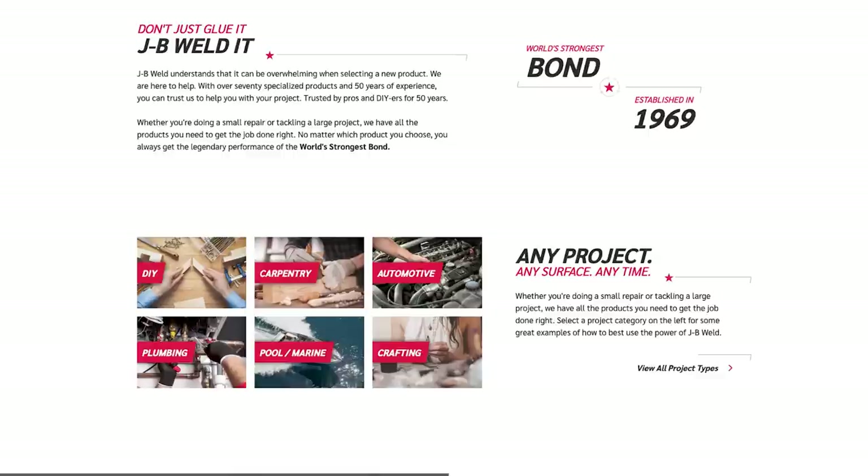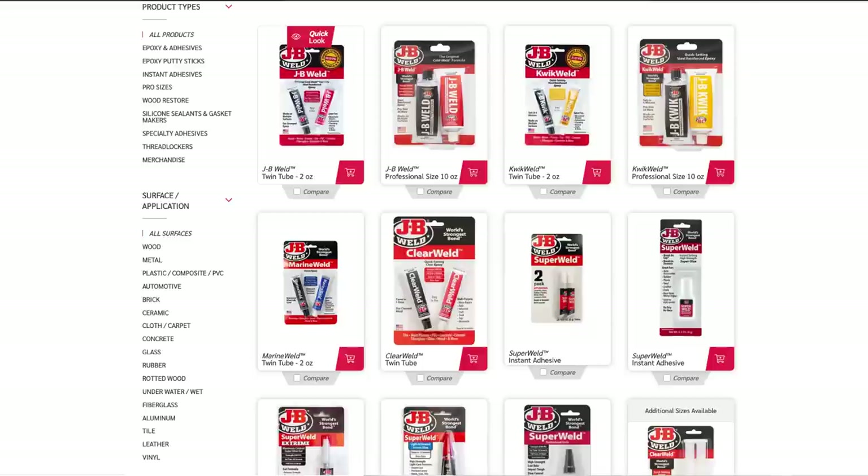Whether it's DIY projects, automotive repairs, plumbing, or marine applications — like your boat — JB Weld has you covered. Projects big and small, at home in your garage. JB Weld products can be used on practically anything: metal, wood, plastics, glass, ceramics, and more. When I was in high school, I cracked the bumper cover on our Jeep and it was hanging off, and my dad used JB Weld to reseal it — and 15 years later it was still there, still holding strong.